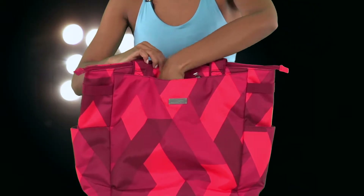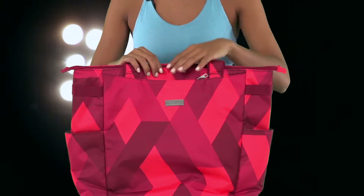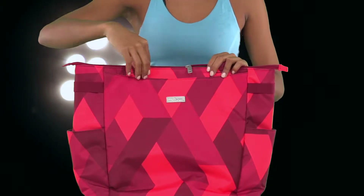Before you play, you can unzip the small accessory pocket and place small jewelry and other personal items inside to keep them safe and secure.